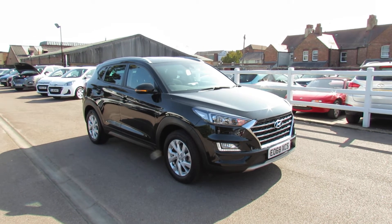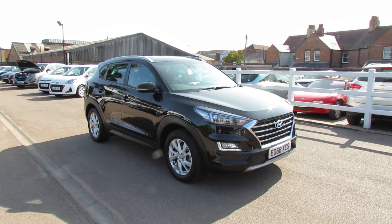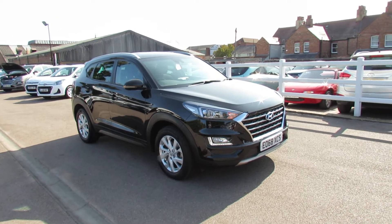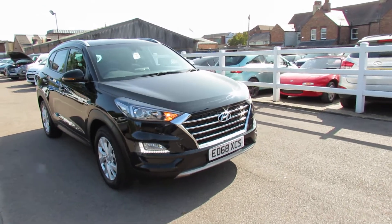Let me show you this. We have a Tucson 1.6 turbo SE Nav and it's a DCT, so that's automatic, finished in phantom black.